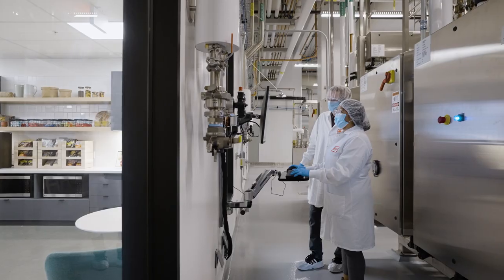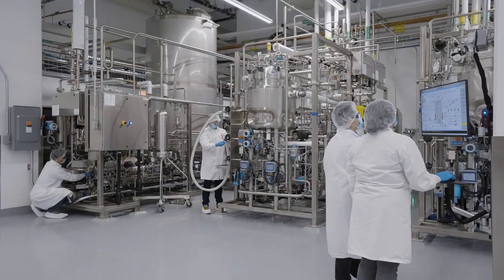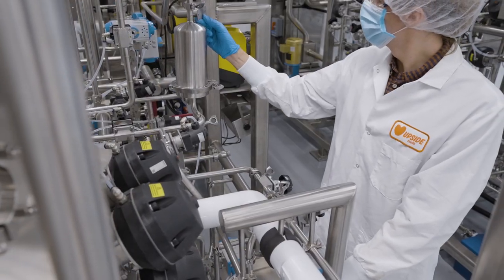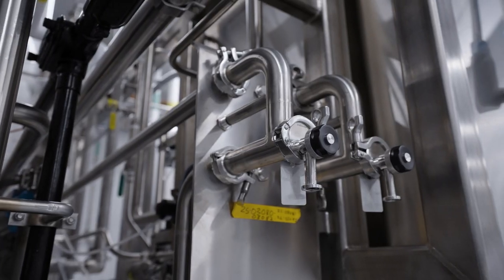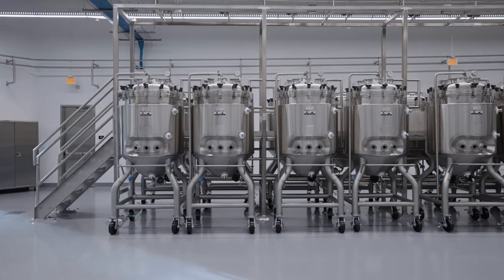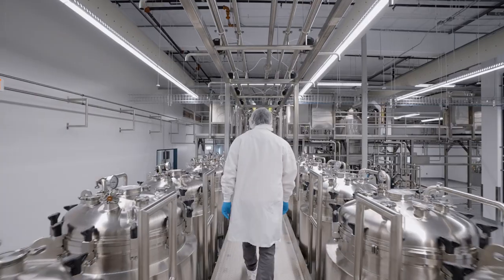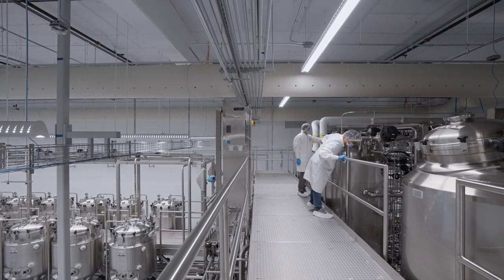This room, which takes up almost half of the facility, is where we cultivate animal cells into meat. Here is where the cells grow and multiply inside different types of cultivators. If you've ever visited a beer brewery, these tanks might look familiar to you. In fact, cultivating meat from cells is similar in many ways to producing beer or yogurt.